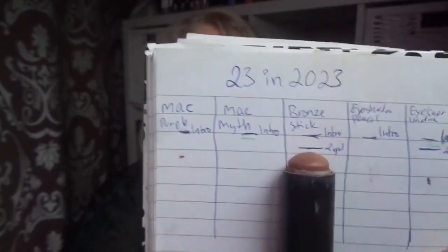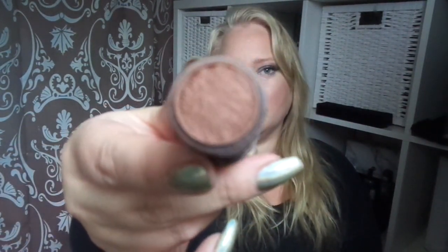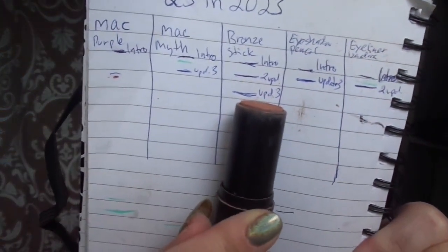Next is the bronze stick by Larizzi — a lot has happened with this one. It is almost finished, the plastic is coming up. I am now using a brush to apply it because it just scrapes my skin. You can see I had the bronze stick here on the paper. I used a lot in the past months — in like 10 months now.